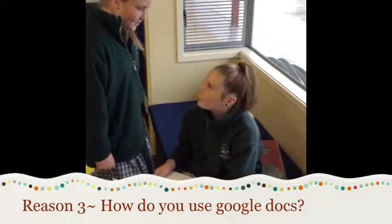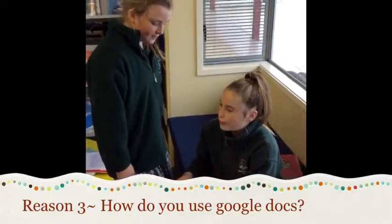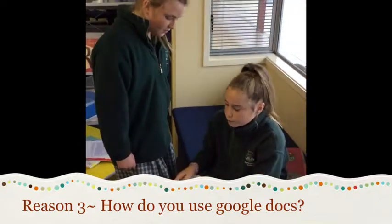How have you used Google Docs? I've used it for publishing my writing and also making graphs. I've also used it for reflecting on my learning and sharing my stories with everyone else so that they can check on it and see how I'm doing.